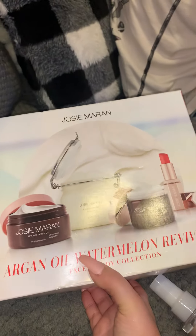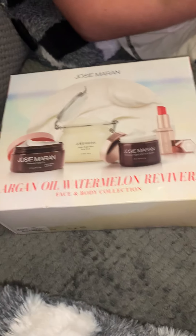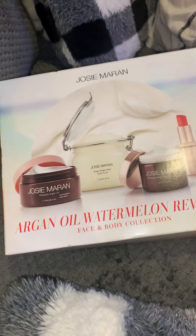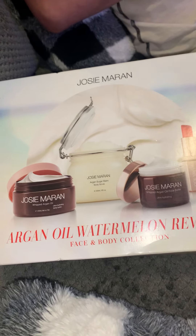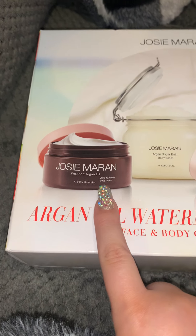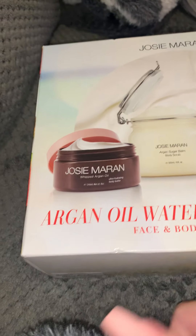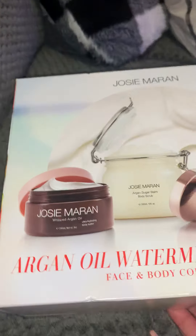This is my favorite thing that I got — the best find of the trip. I was really, really shocked when I saw this. This is a Josie Maran set. It has her body butter, her body scrub, the face butter, and one of her lip balms. Alone, this body butter costs $35 at Sephora. If you were to go to Sephora and get an 8-ounce body butter right now, it would cost you $35. And this entire set was $34.99 at TJ Maxx.